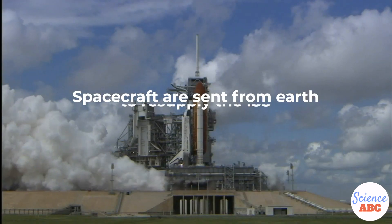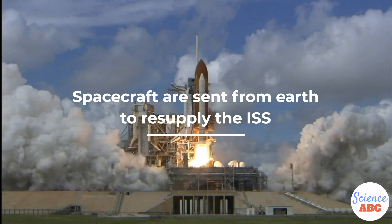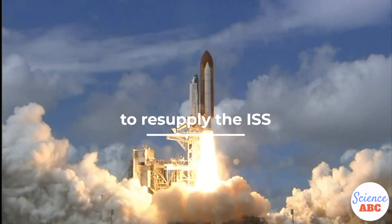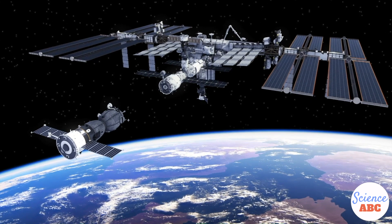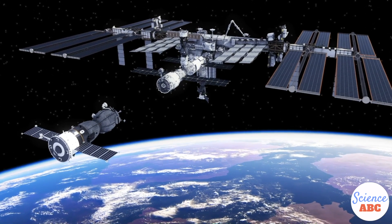The other way astronauts aboard the ISS get breathable oxygen is through delivery packages sent from Earth. Various supply ships from space agencies are flown out to space, where they make contact with the space station and deliver oxygen gas.